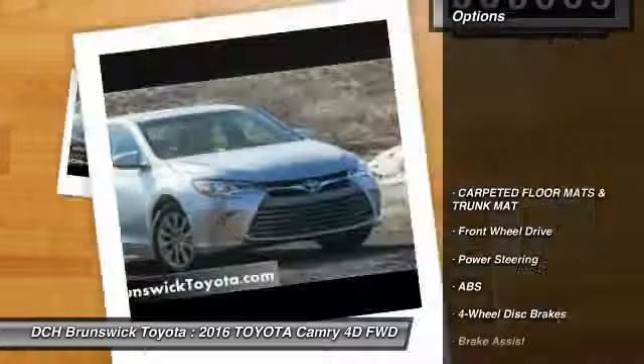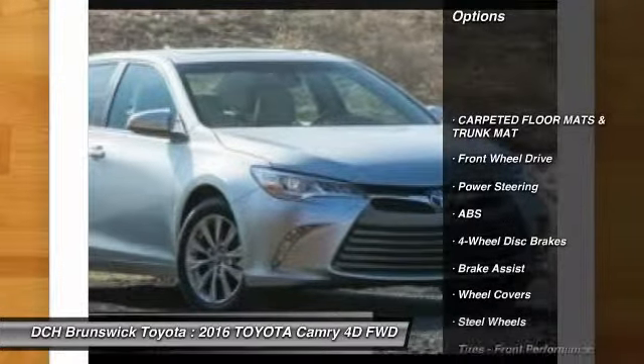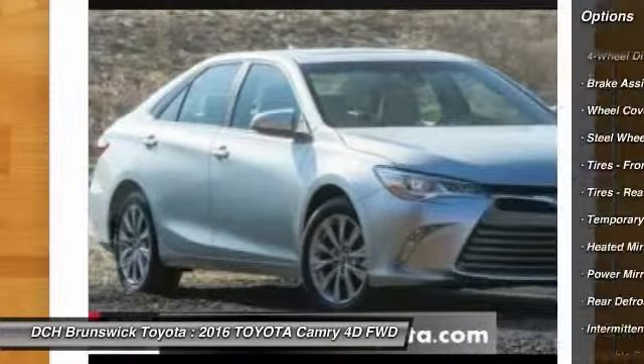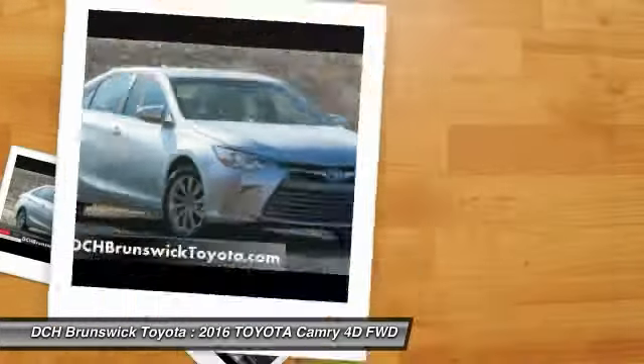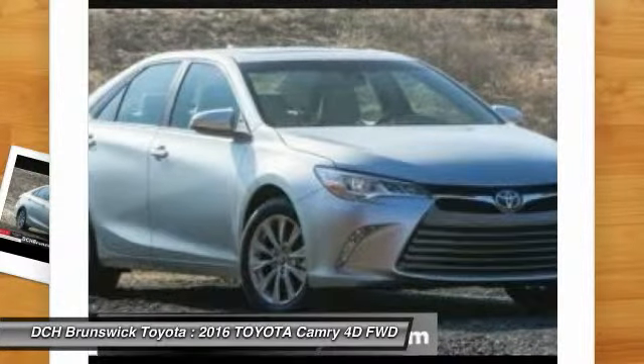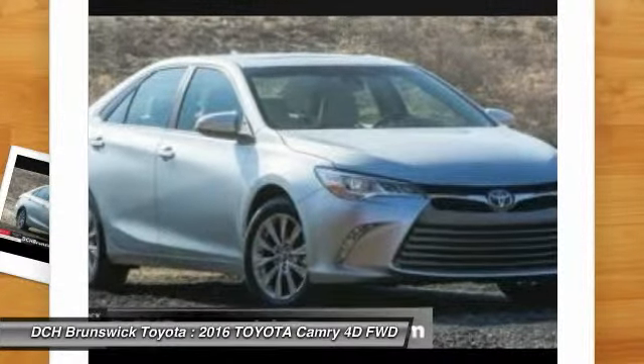Here are some of this vehicle's great options: stability control, traction control, anti-lock braking system, steering wheel audio controls, keyless entry, Bluetooth, adjustable steering wheel, power steering, driver airbag, and cruise control.